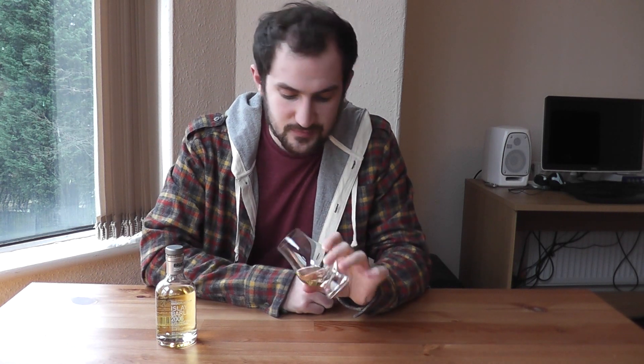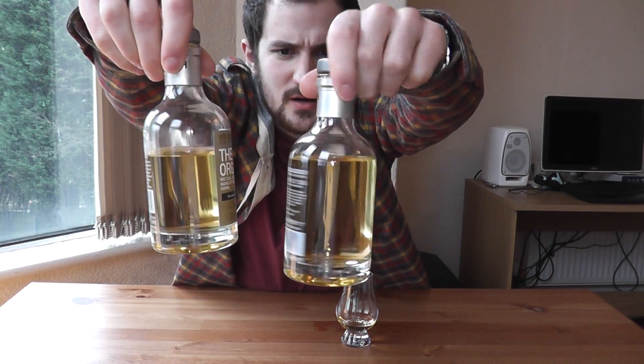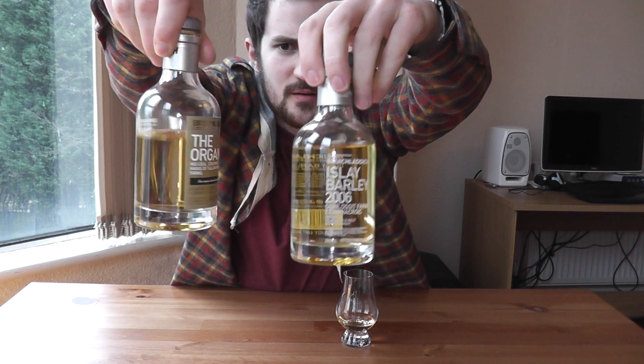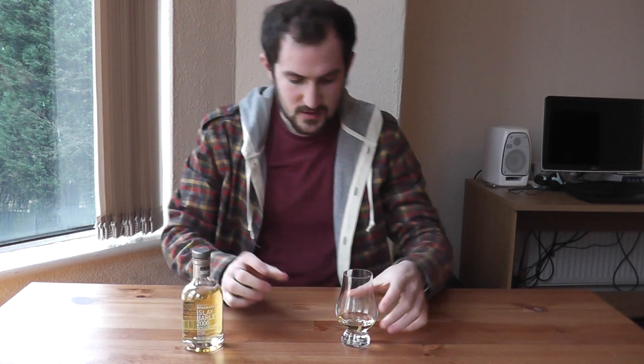Let's give it a nose. On the colour, it's very similar to the Organic — a little bit darker, in fact. That's the Isle of Barley, that's the Organic — it's slightly darker. It's 50%, let's give this a nose.